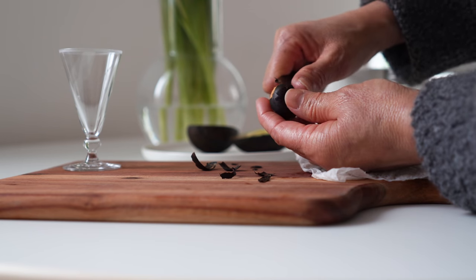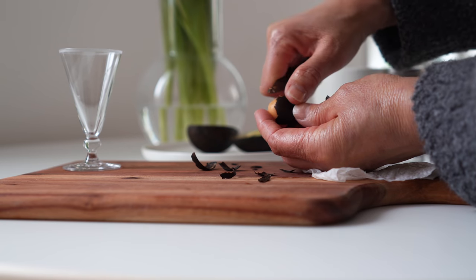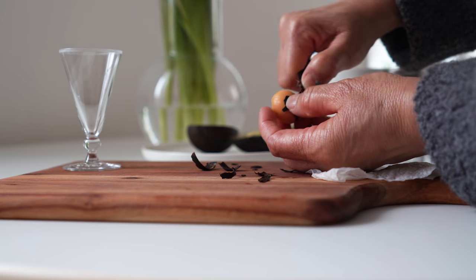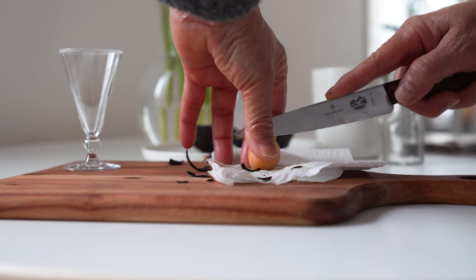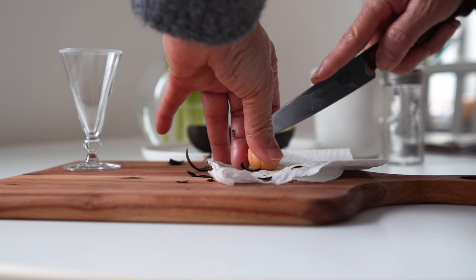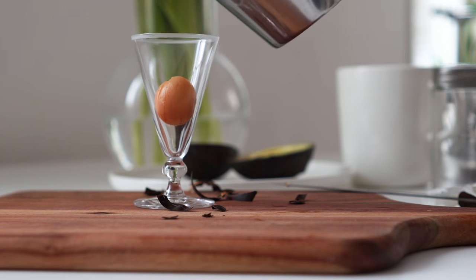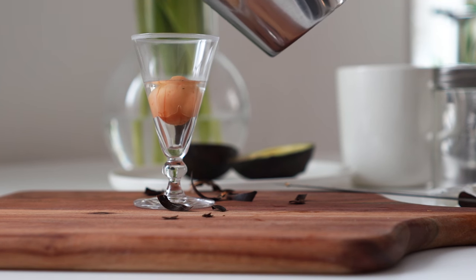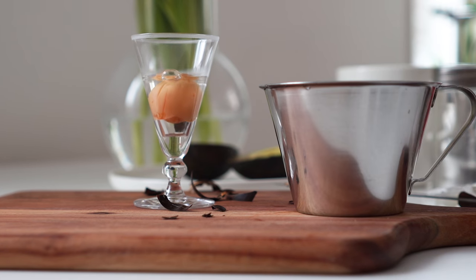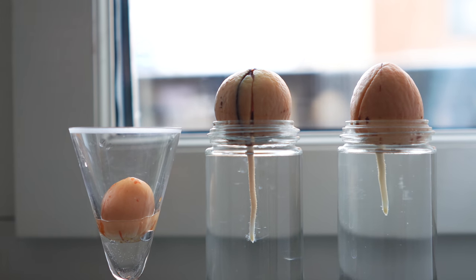I've had quite a bit of success growing avocados from seeds in the past and already have two growing on my windowsill, but decided to make them into a group of three. The trick is to peel the pit and cut an X at the bottom before suspending it halfway down in water. Check and refill water as needed and make sure the bottom of the pit stays in water until your root forms. That can take a couple of weeks, so I keep mine where I can see them all the time.